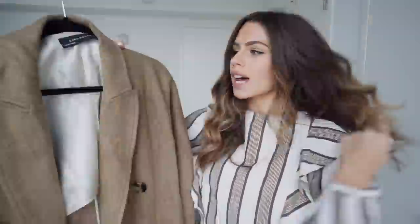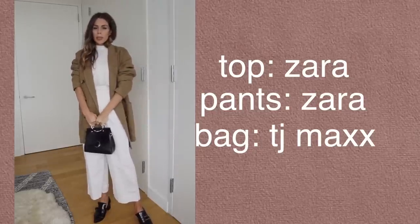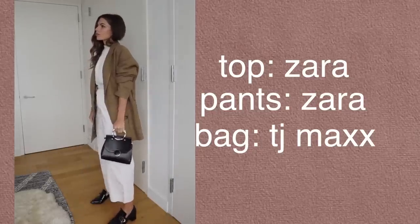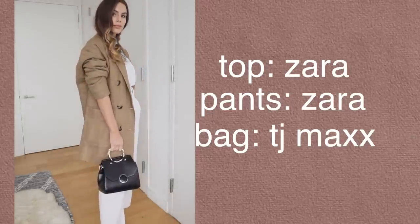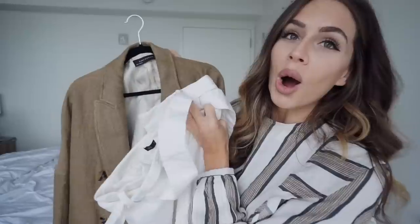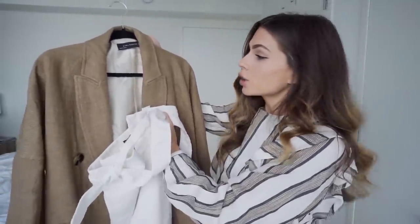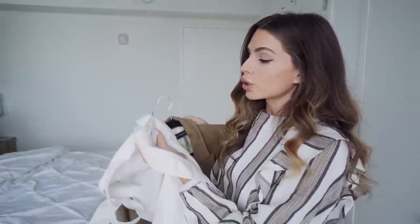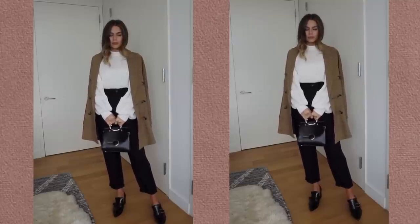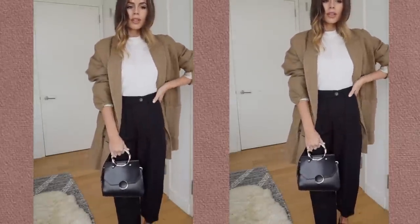If you wanted to layer up and add a blazer, I picked up this one from Zara — it's actually linen and this color is just so beautiful. I feel like this color can carry you into fall, but it's still a very spring and summer material because it is linen. I just love the idea of these two colors colliding. You could do a white on white look with this blazer, or a white top with this blazer over it, and I think that's a really beautiful combination.